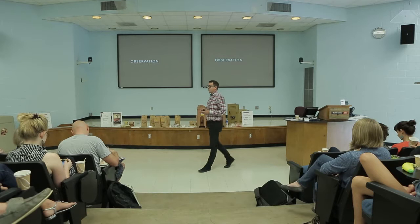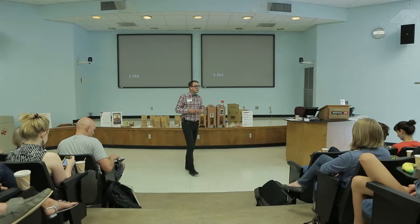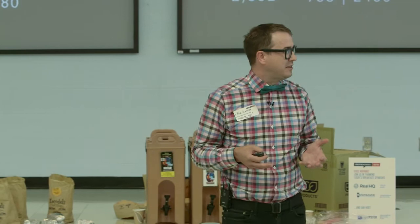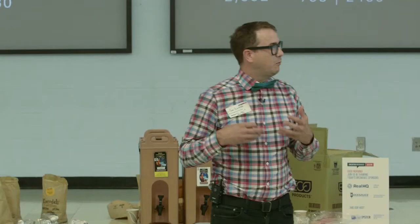In the inductive branch of the scientific method, we start with an observation. Let's look at some observations here in America around stuff. There was a study done at UCLA of 32 families — they counted visible stuff in homes. In just two bedrooms and a living area, one typical home had 2,352 visible items. In 1950, the average American home was 983 square feet. Today, in 2011, it's around 2,500 square feet. More stuff, more space — a little bit less minimal.